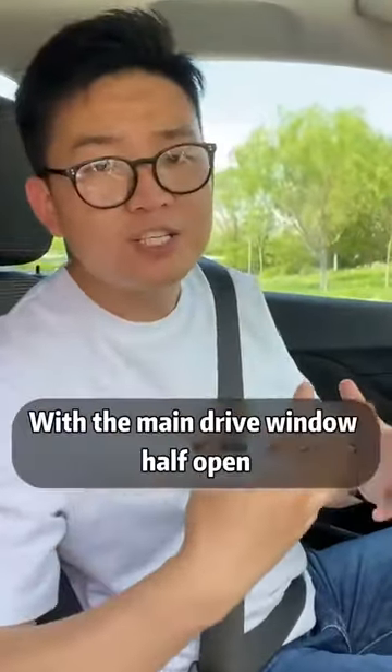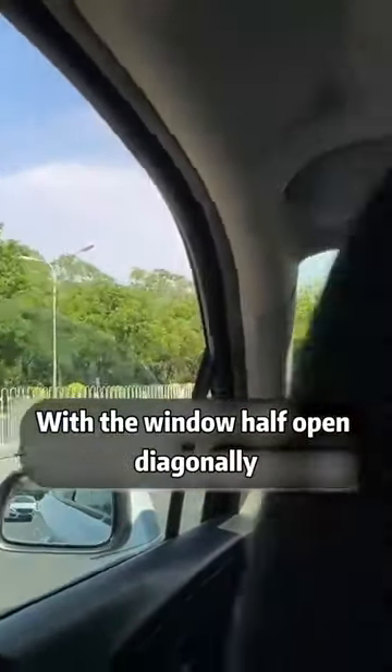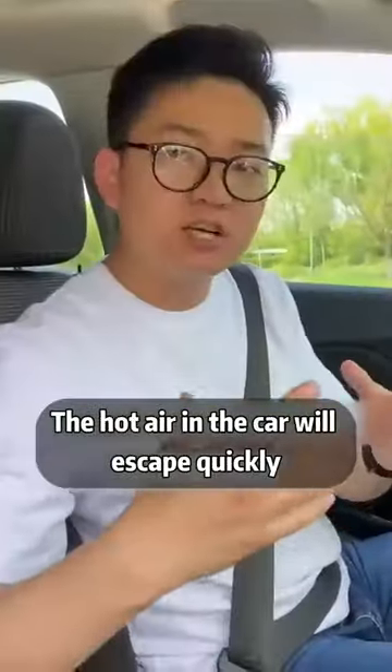Third, if you want to ventilate quickly, open the driver's window half way, and open the diagonal window half way as well. The hot air in the car will escape quickly.